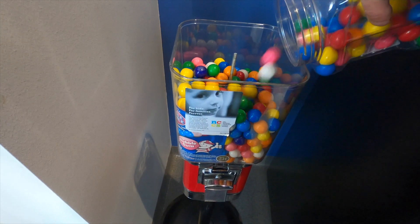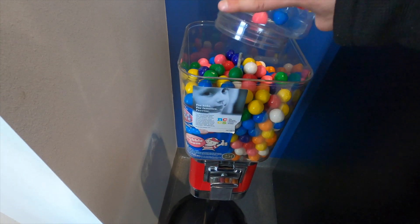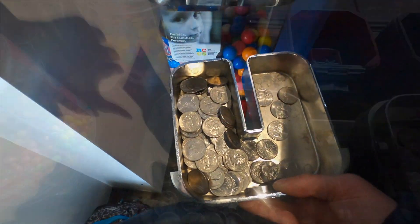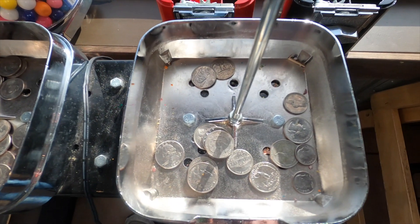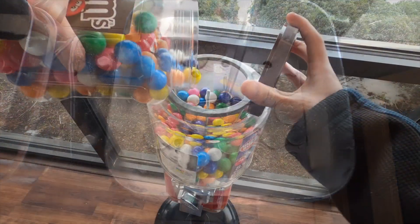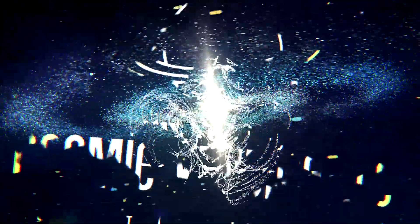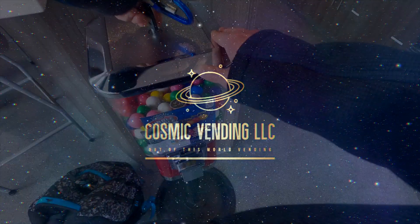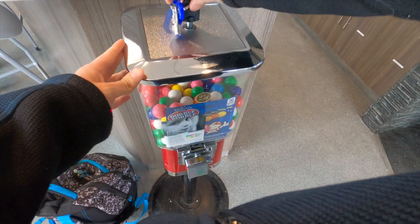What's up vendors, Cosmic Vending here. Today we have the first bulk collection video of 2023 — this might be one of the first vending videos of the year across all of YouTube. Today we're going to be collecting from my bulk vending route and we're going to hit up 12 machines in total. Let's start the year off right and jump right into the video.